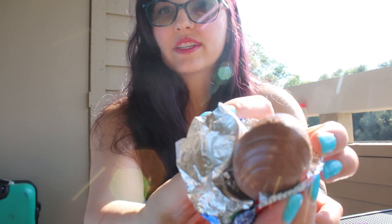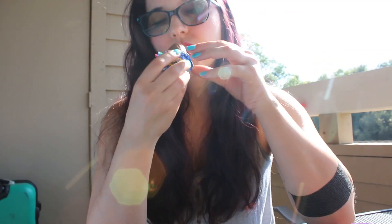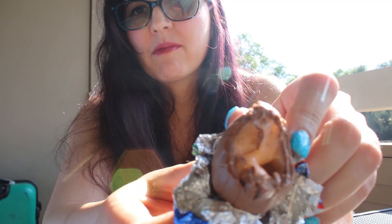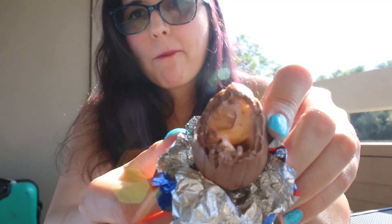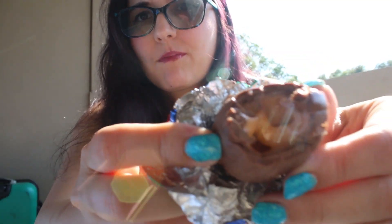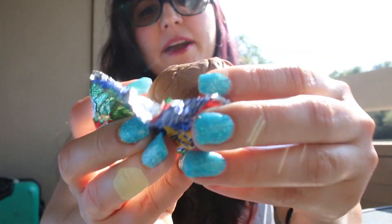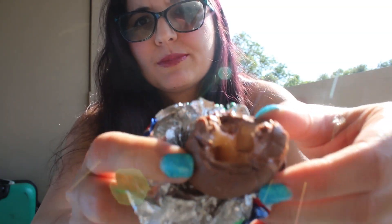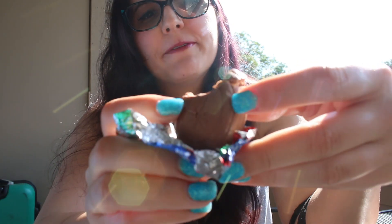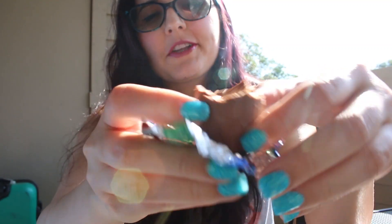Here we go, here's what it looks like. So this is what it looks like inside. It actually doesn't taste too bad this time around. But it's kind of all orange — it just looks like it's all mixed up in there. This one doesn't taste too bad.